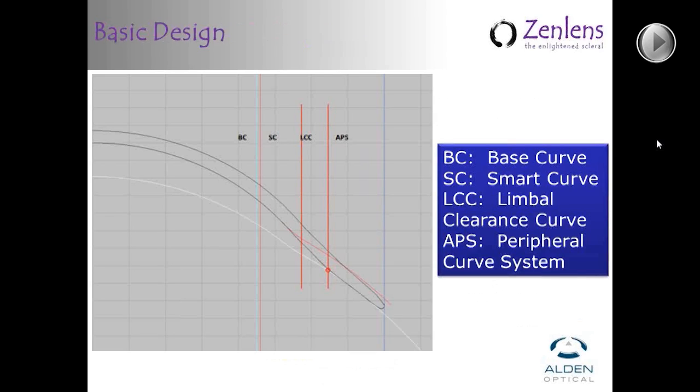The basic lens design has four zones worth considering. The central area — the base curve — and then outside of that, another area we call the smart curve. The smart curve allows the lens to adapt to make changes in one regard without affecting other aspects of the fit. The limbal clearance curve is outside of that, and at the very outside of the limbal clearance curve, we are landing at the sclera. The APS — the advanced peripheral system — is a three-curve series which is proprietary and allows us to optimally fit the eye.